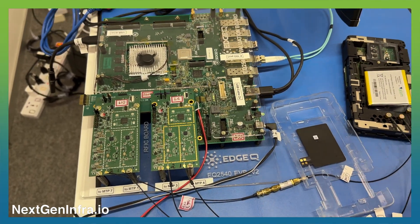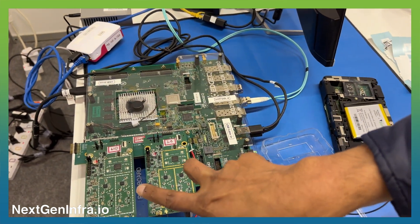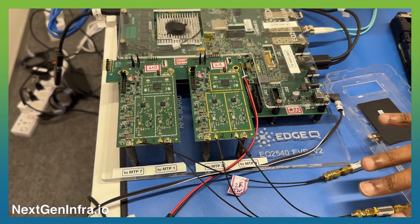I'm Vinay Ravuri, CEO of EdgeQ. We're here today at the Vodafone booth showcasing exactly that — a 32 antenna massive MIMO 5G solution, which is basically an acceleration card that accelerates DU functionality. It is a world's first. No one has done this live. People have announced, but we're the first ones to actually showcase it.